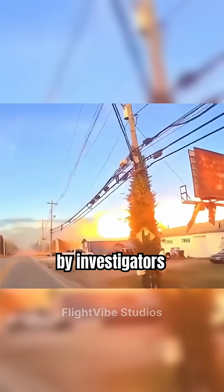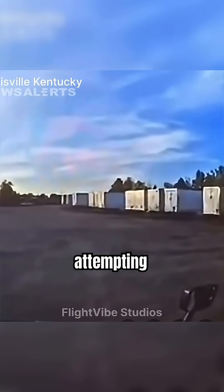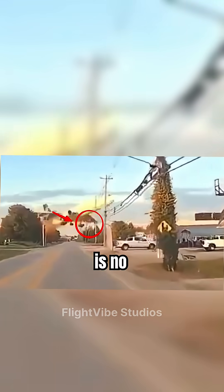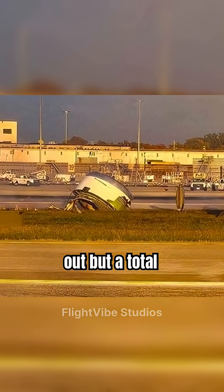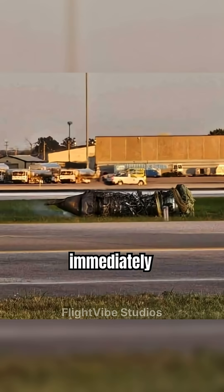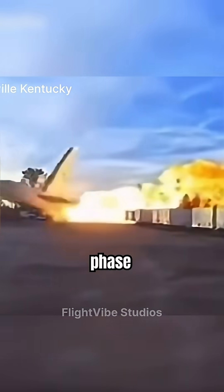Footage recovered by investigators shows the trijet attempting a catastrophic emergency return to SDF, but critically, there is no engine on the port side. This confirms that the failure was not a simple flame-out, but a total engine separation likely immediately following the rotational phase.